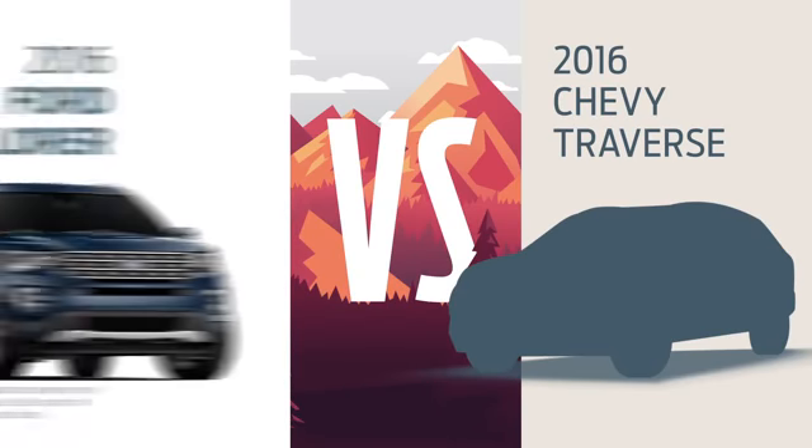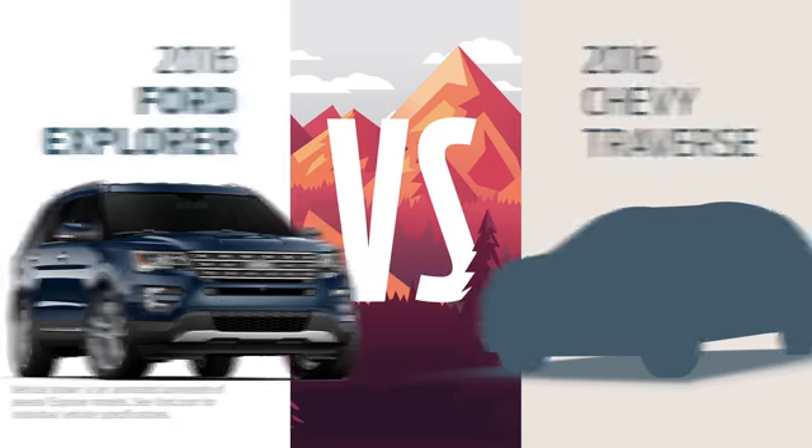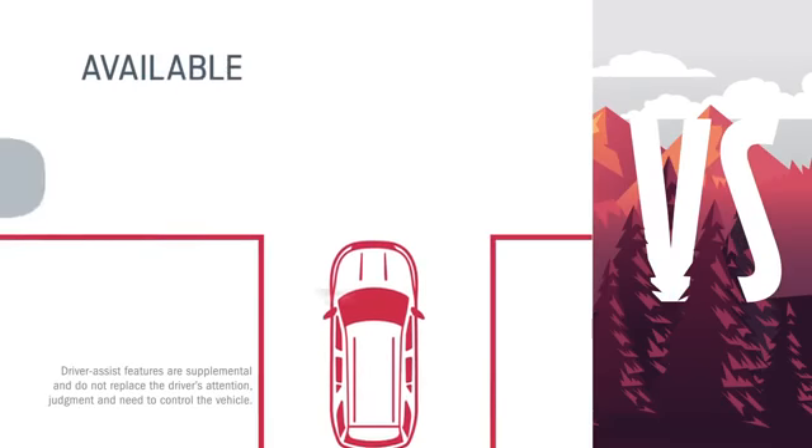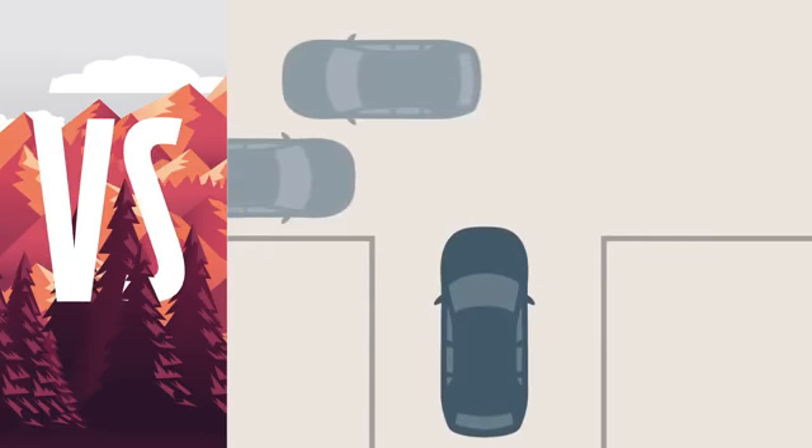Choose a Chevy Traverse instead of a new Ford Explorer and you might not get everything you need to go everywhere you want. With Explorer, there's a camera that lets you see what's coming, even around corners. Traverse doesn't give you that option.